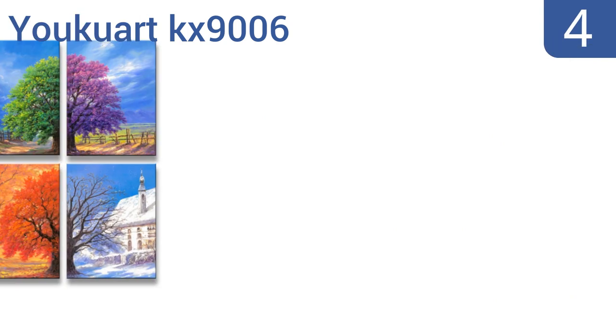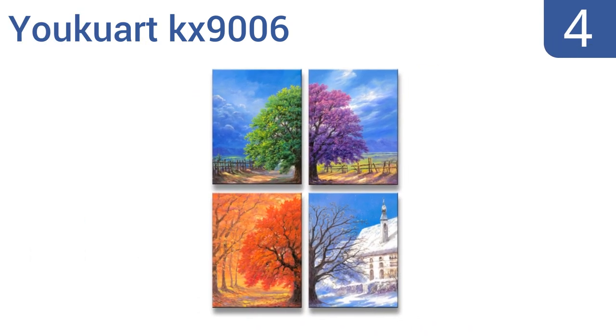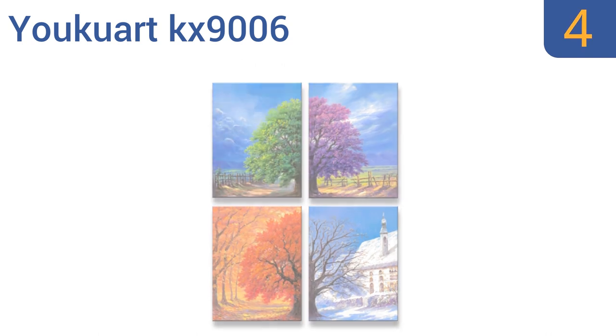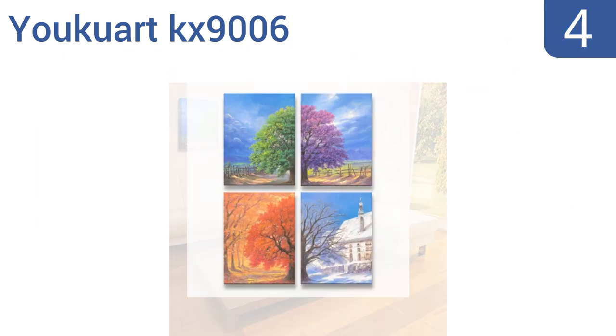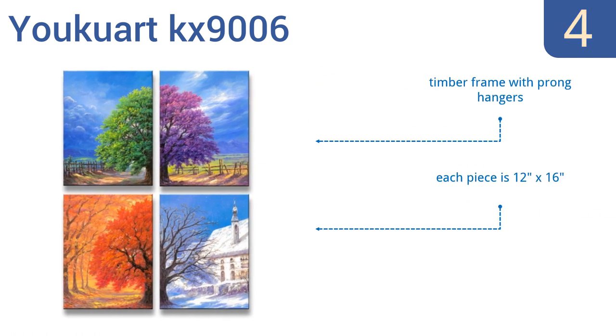At number 4, the Uquart KX9006 allows you to depict all the seasons with one stunning piece of art. It can be hung in multiple configurations to conform to a number of spaces, making it a good choice for those who may not have room to display all pieces as one unit. It comes with a timber frame with prong hangers and each piece is 12 inches by 16 inches — beautiful quality art for the price.